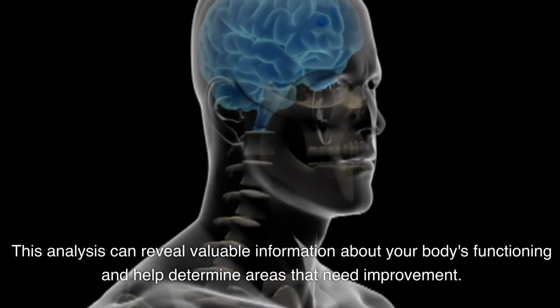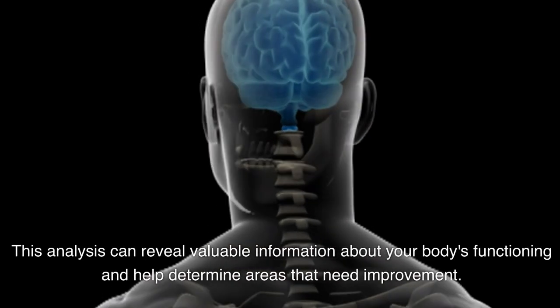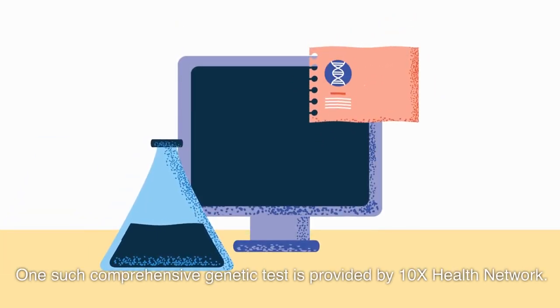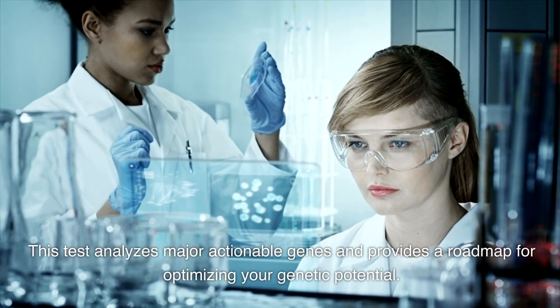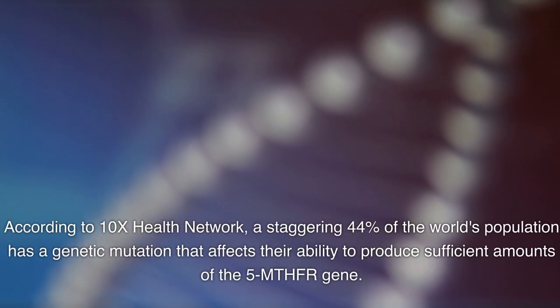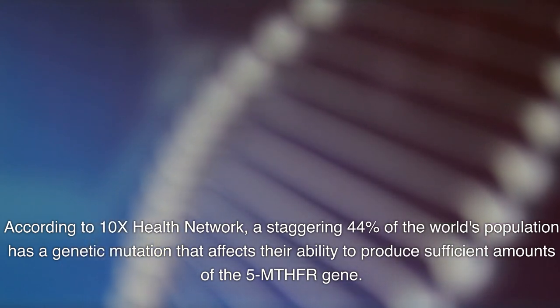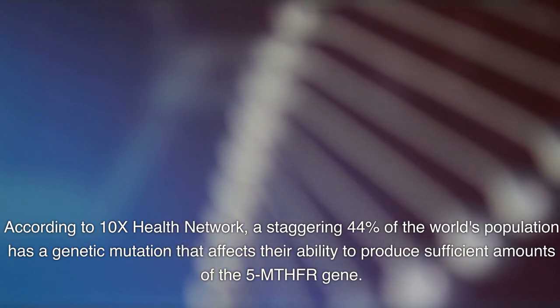This analysis can reveal valuable information about your body's functioning and help determine areas that need improvement. One such comprehensive genetic test is provided by 10X Health Network. This test analyzes major actionable genes and provides a roadmap for optimizing your genetic potential. According to 10X Health Network, a staggering 44% of the world's population has a genetic mutation that affects their ability to produce sufficient amounts of the 5-MTHFR gene.